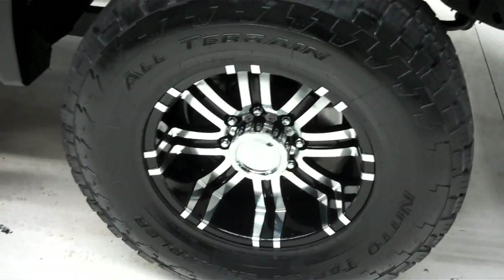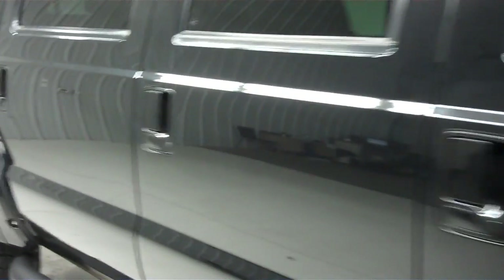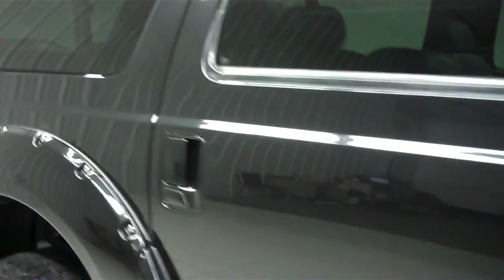Nice front bumper. Aftermarket rims and Nitto Terra Grappler tires, which look like they're newer. The tread's very deep. The color is black, and the paint is very clean and reflective. The body's in great condition. No dings or dents on this side of this vehicle. This vehicle's very clean.